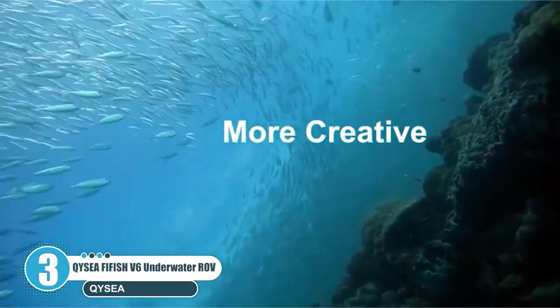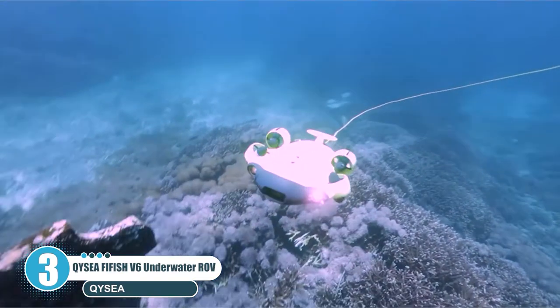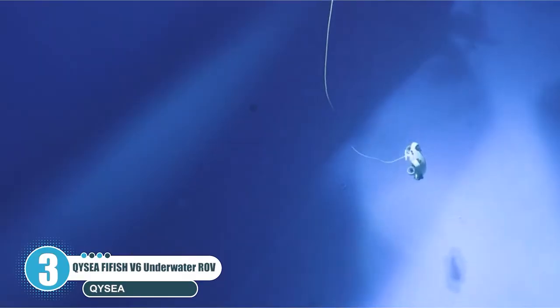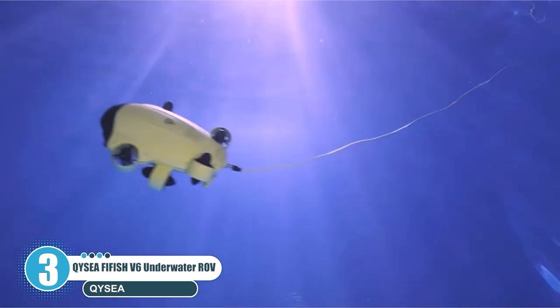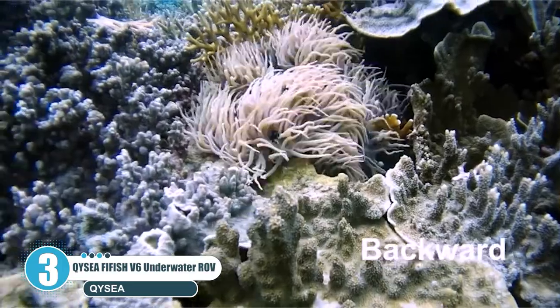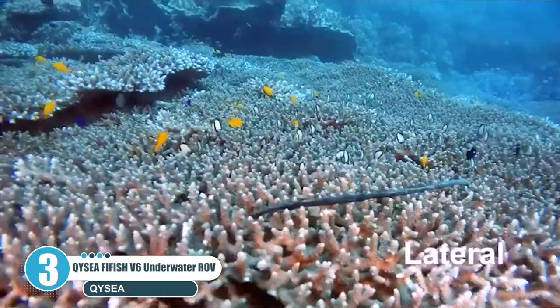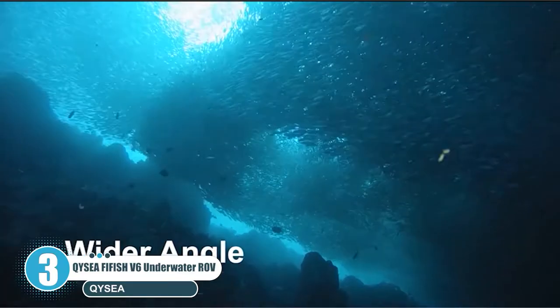It features the world's first motion sensor VR headset design, allowing you to rotate the drone seamlessly and intuitively. The ergonomic design of the FIFISH smart controller provides comfort and accurate control. With this underwater ROV you can do underwater filming, ocean exploration, recreational use, aquaculture, underwater operations, public safety and law enforcement, and more.